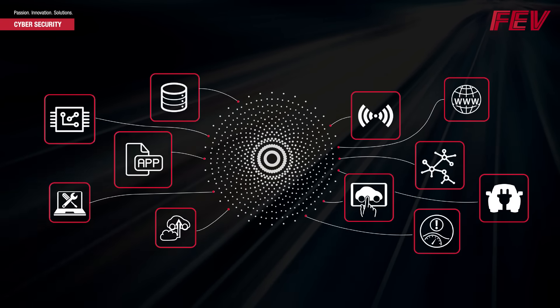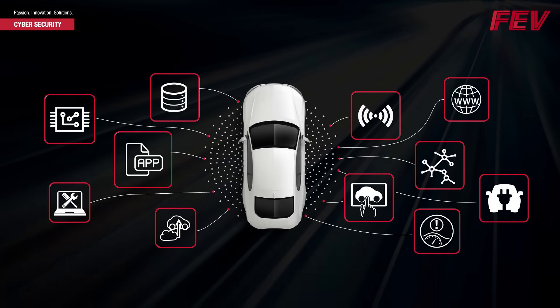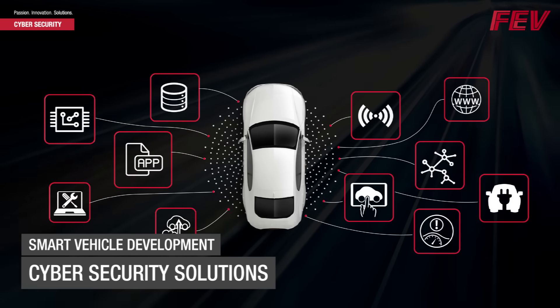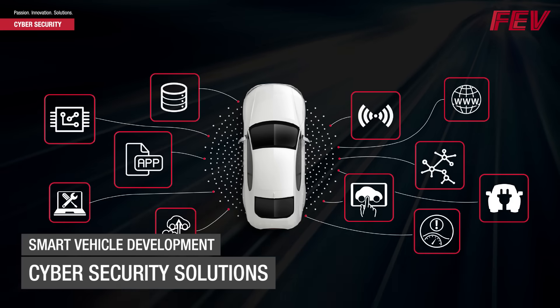FEV Cybersecurity Services provides a one-stop shop for the design, development, testing, and deployment of cybersecurity solutions that are critical for the new smart car market.